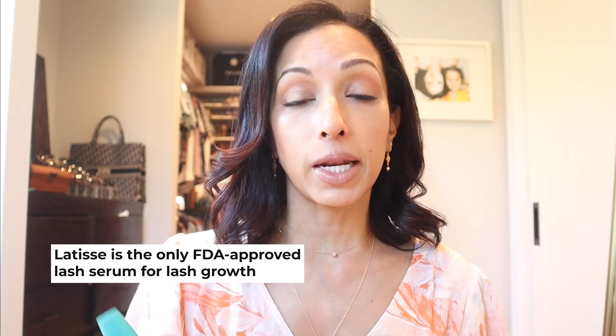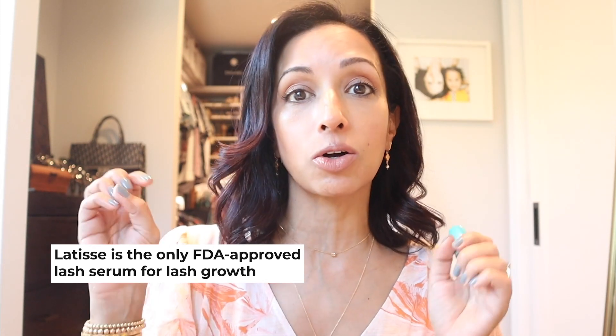So I'm going to start by talking about Latisse. Latisse is the only FDA-approved medication that can actually say on the bottle that it causes your lashes to grow. All of the other lash serums — the beauty lash serums like Babe Lash and Grande Lash, New Lash, Lash Boost included — none of those can say that they actually grow your lashes longer because they're not FDA-approved medicines. You'll always notice that it says 'enhances the appearance of lash growth.' I've talked about that in another video, which I'll post in the show notes about the different ingredients in lash serums.